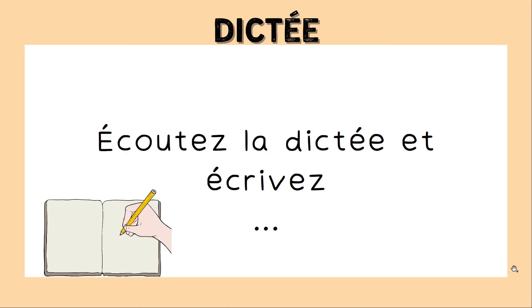Elle est aussi connue sous le nom de la fête des crêpes, et a lieu le 2 février, point.